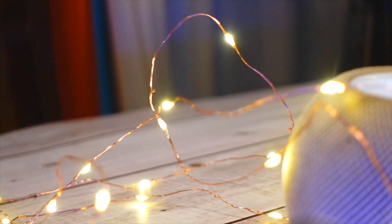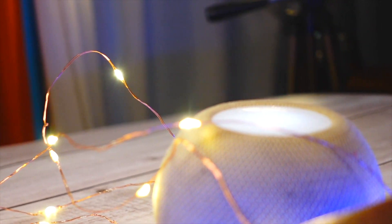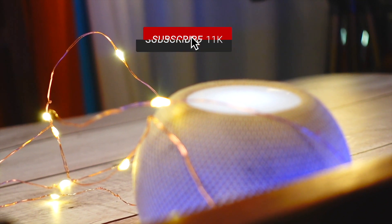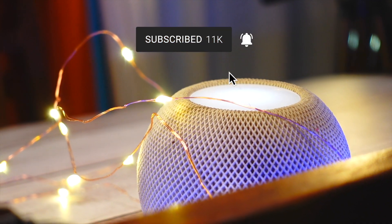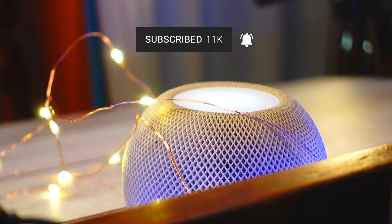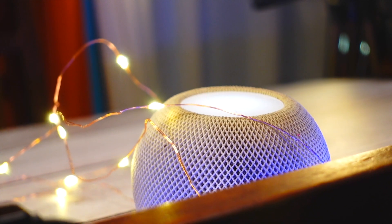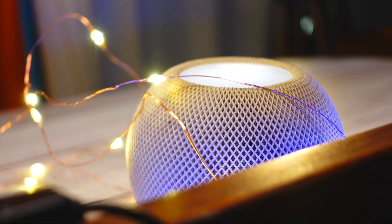That's pretty much it for this video. If you found this video informative, helpful, or entertaining, consider hitting that subscribe button because we are really close to 10K subscribers. Thank you so much for watching — I will catch you in the very next one. Peace out and have a great day!